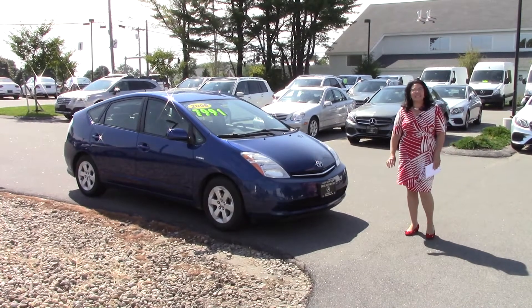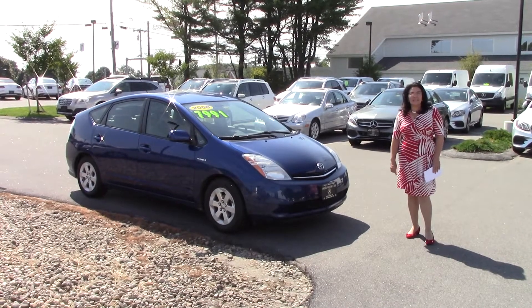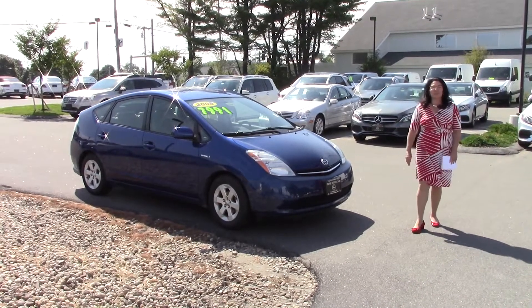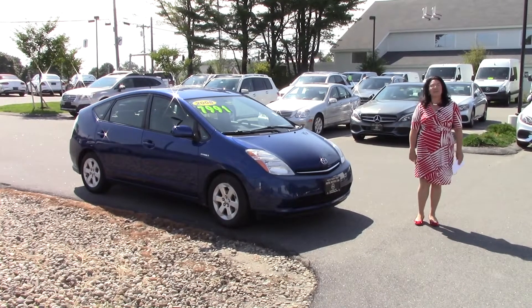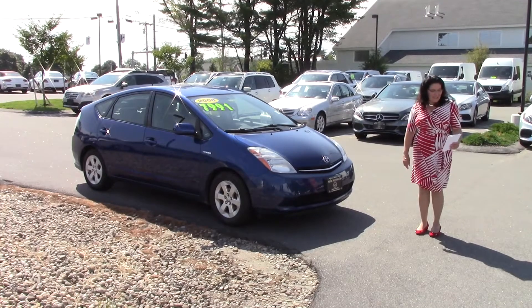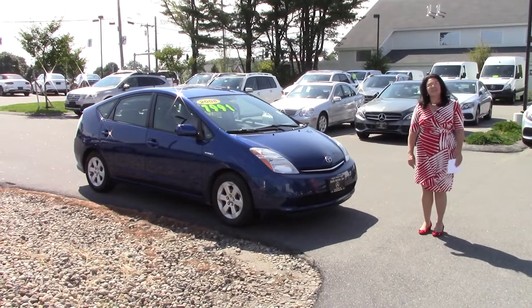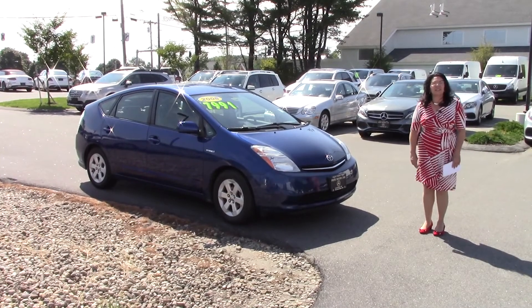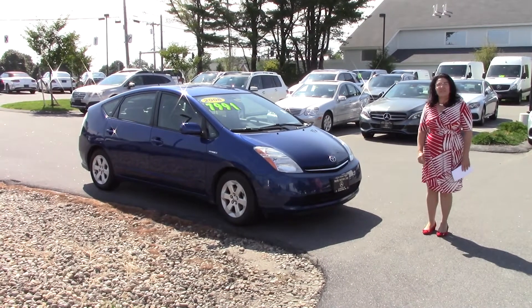Good morning, Thomas. This is Tina from Prime Mercedes here in very sunny Scarborough, Maine. I want to introduce you to that Prius you were interested in. It's a 2008. We've got it priced at $7,991. She's got 95,956 miles on it. Beautiful blue color. I did send you the Carfax on this vehicle — very, very clean vehicle.